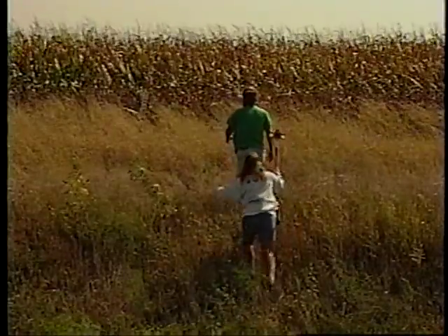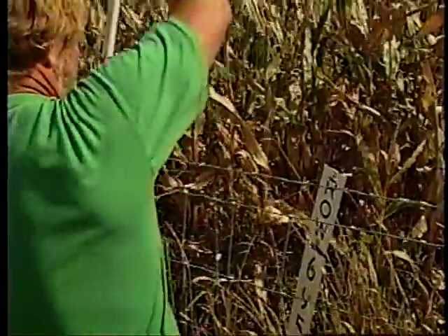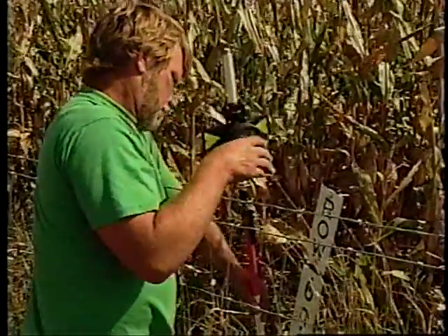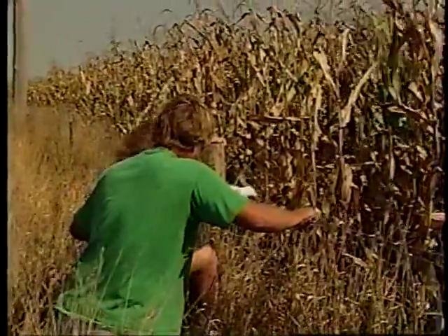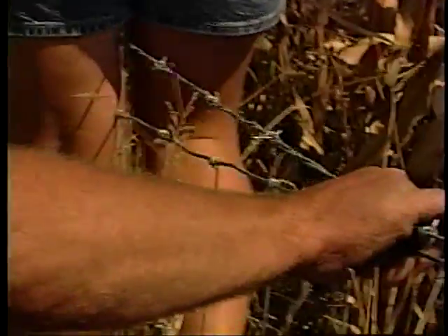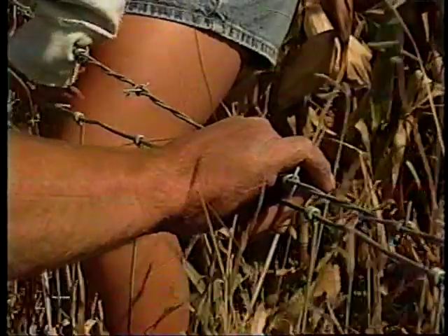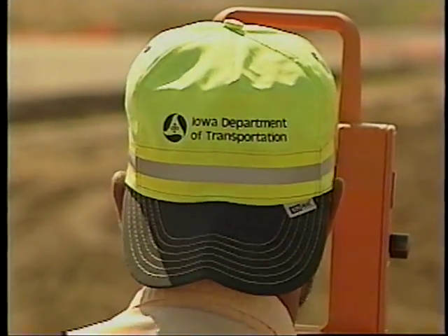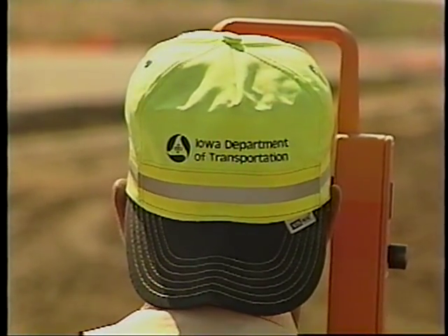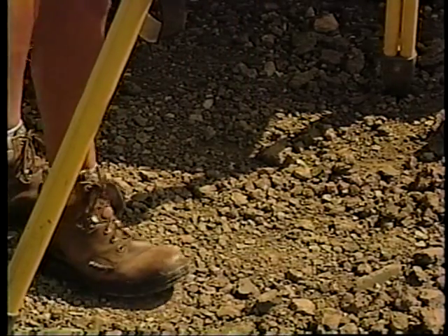Surveyors spend most of their time outdoors, so you've got to keep track of the weather and dress for the environment. In summertime, that means loose clothing. Nothing wrong with short pants on a hot day, but sometimes the weeds and brush or that barbed wire fence may change your mind. Hats and eye protection are good ideas, although it can be tough to focus your instrument through sunglasses and under the bill of your cap. Sturdy boots or shoes are a must — this is no place for your Nikes.